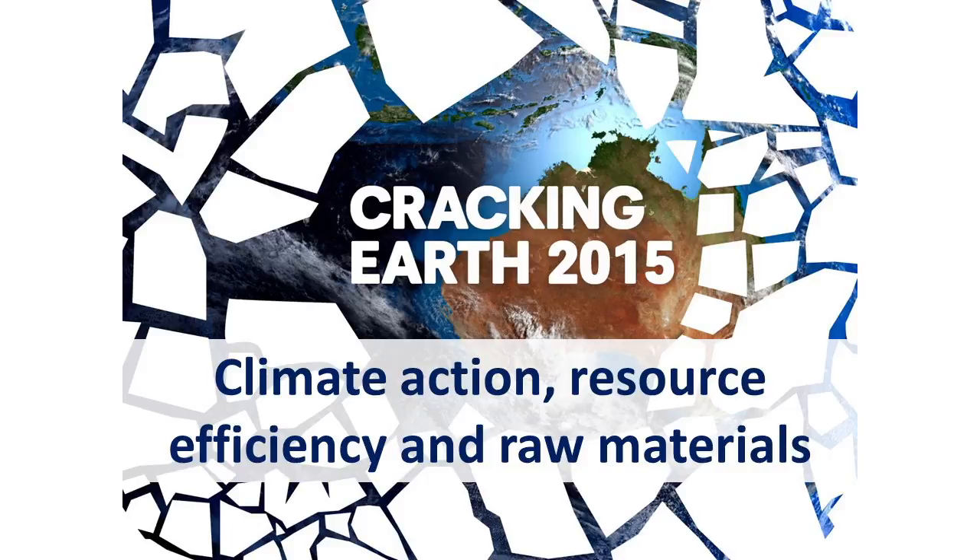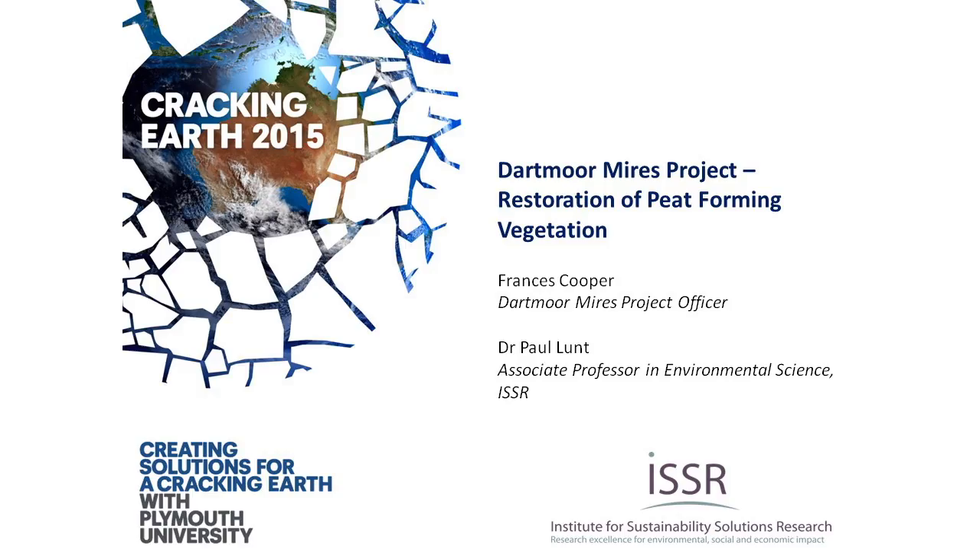We're now moving to our second theme — from health, demographic change and well-being, we're moving to climate action, resource efficiency and raw materials. I'm delighted to welcome Paul and Francis to the stage.